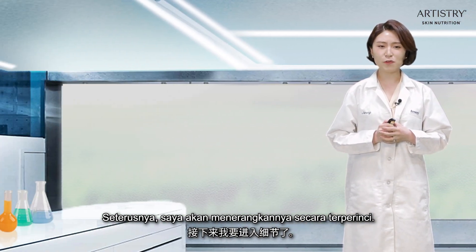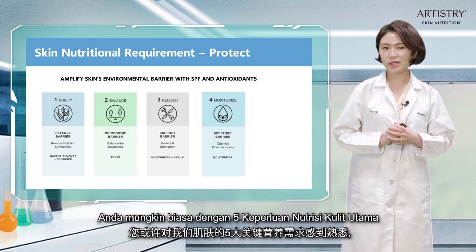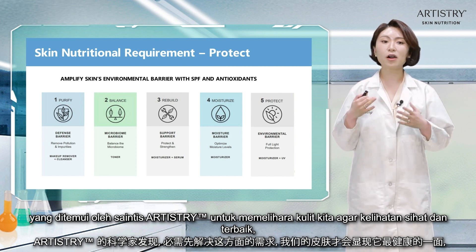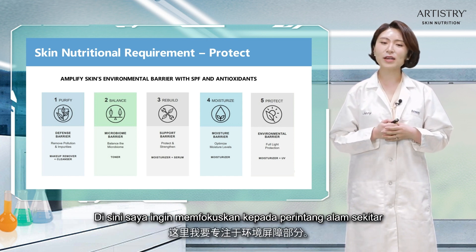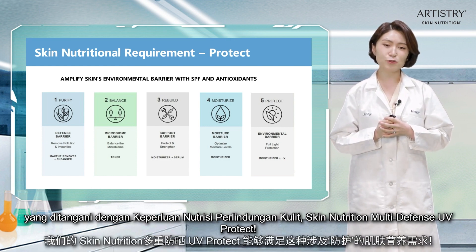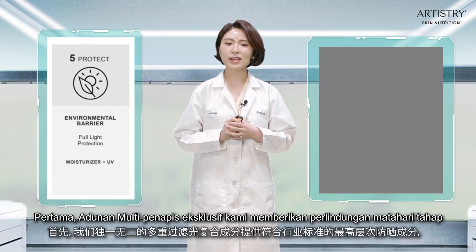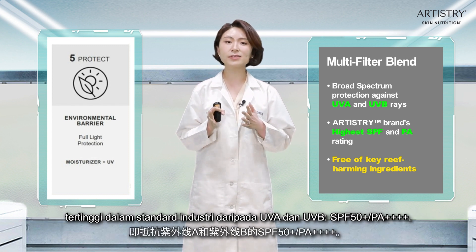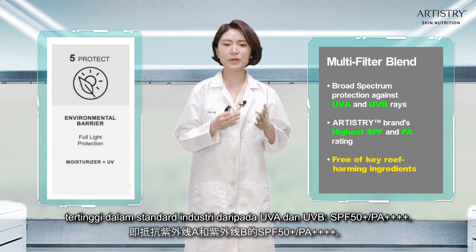You may be familiar with our five key skin nutrition requirements that Artistry scientists discovered to address in order for our skin to look its healthy best, which led to the creation of the Artistry Skin Nutrition collection. Here I would like to focus on the environmental barrier, which is the stress-protect skin nutrition requirement addressed by our Skin Nutrition Multi-Defense UV-Protect. First, our exclusive multi-filter blend provides the industry standard highest level of sun protection against UVA and UVB with SPF 50+ and PA++++.